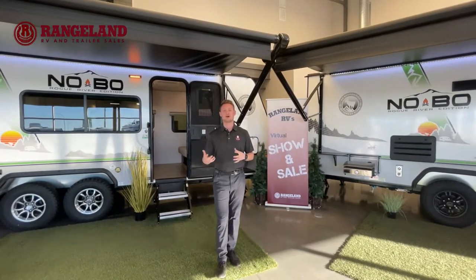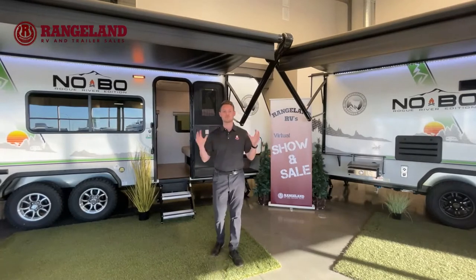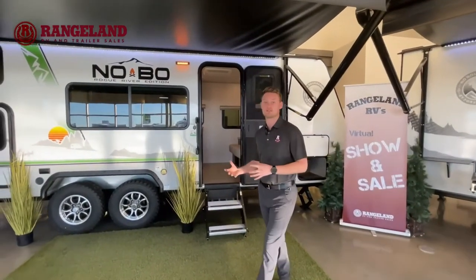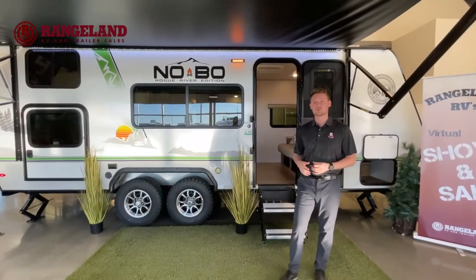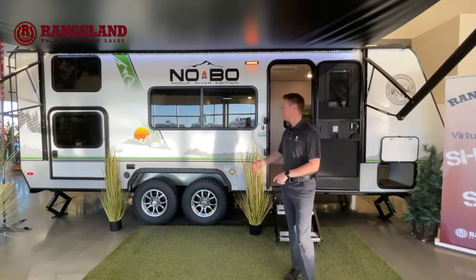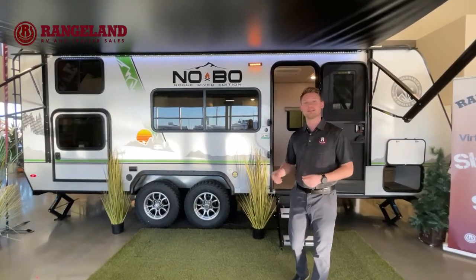Now let's dive into these awesome Nobos. The first trailer we're going to be featuring is the 19.3. Both of these trailers are the brand new 2022 models, so you're going to see a fresh look at the brand. First thing I want to dive into is the construction on these trailers, because they're very well put together. This is a full fiberglass-sided trailer, so hail resistant, which is really popular in Alberta. This is a true laminated product, meaning you're going to have block foam insulation behind that fiberglass and complete aluminum structures. Nobo also uses Azdel instead of Luon wallboard behind their fiberglass.